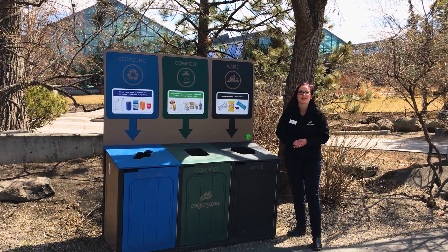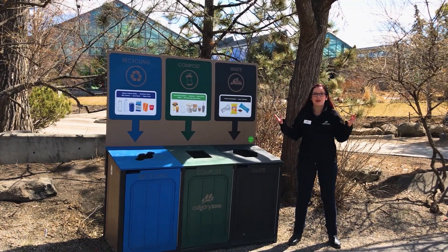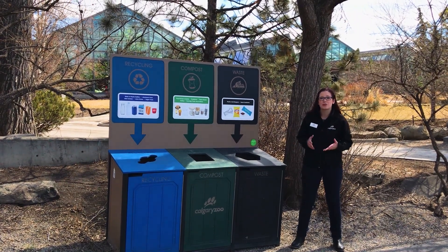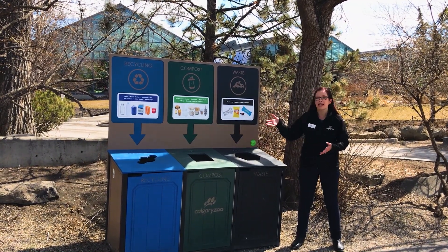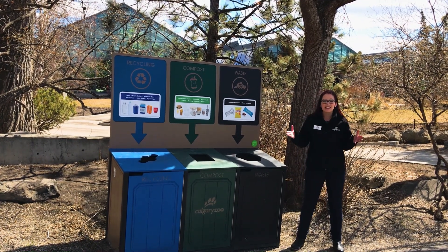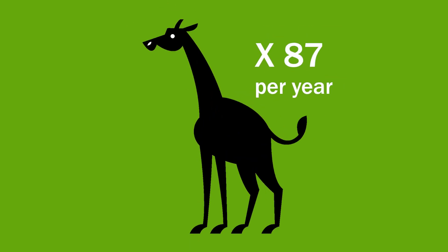We're here at one of the Calgary Zoo's three stream bins, talking about waste in honour of Earth Day. The zoo, which attracts many millions of visitors and is home to thousands of animals, produces a lot of waste, and it's really important to us to divert as much as possible from the landfill. In 2016, our Green Team started introducing three stream bins on grounds, asking visitors to sort their waste, recycling, and compostable materials. Our concessions teams sourced compostable packaging, and in the years since, we now divert 85% of waste at the Calgary Zoo away from the landfill — enough to equal the weight of 87 giraffes annually.